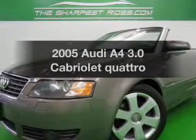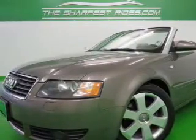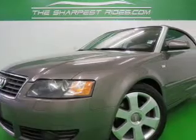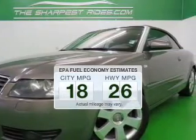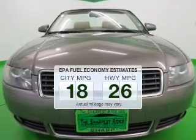Check out this 2005 Audi A4. If you're looking for an automobile with great attributes, look no further. Save your money and make fewer trips to the gas station when driving this fuel-efficient vehicle.